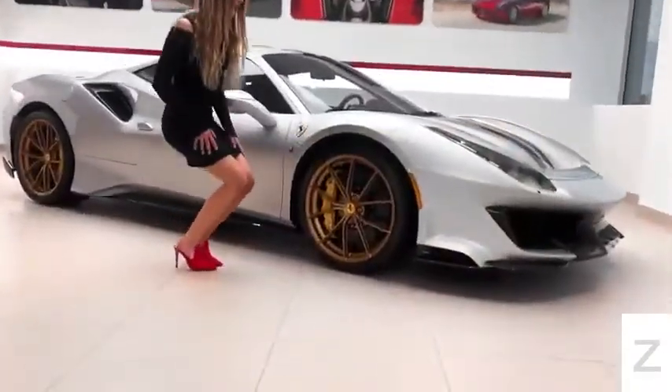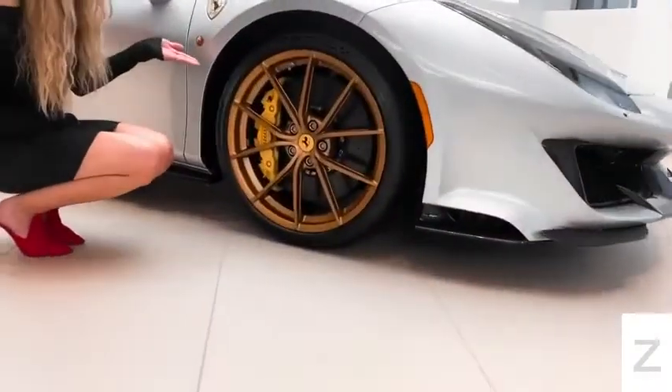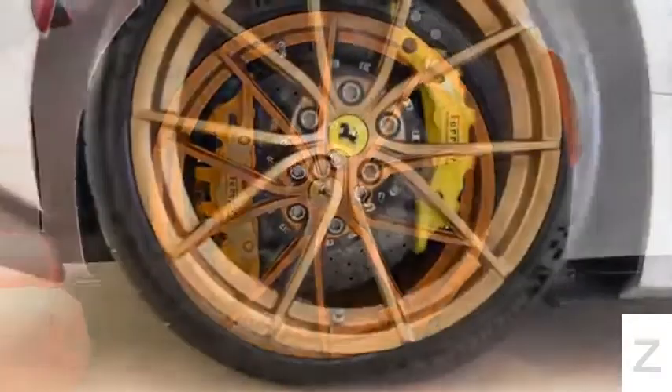Taking a look around the side, you will notice that this Pista comes with these beautiful 20-inch diamond-forged matte gold rims.